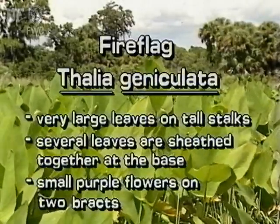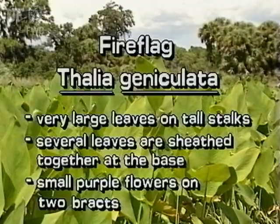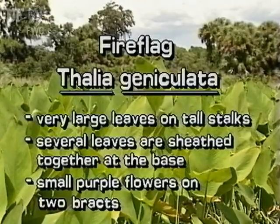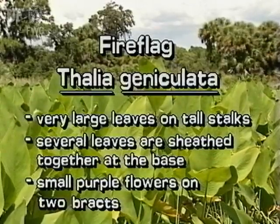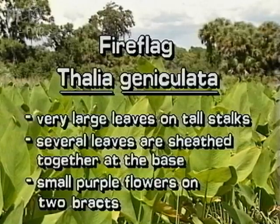Fire Flag has some of the largest leaves of any aquatic plant. Its leaves rise above the water on tall stalks. Several leaves are sheathed together at the base. Fire Flag has 2 bracts of small purple flowers.